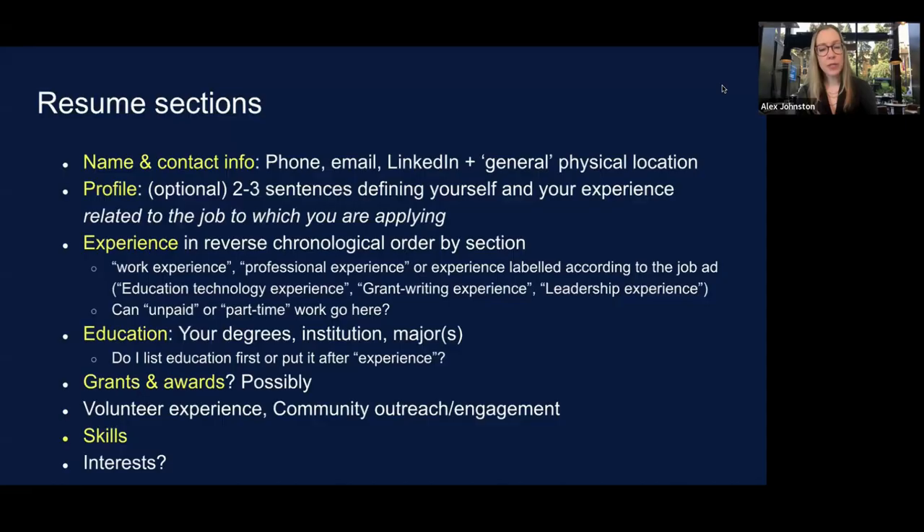On the question of interests — can you include deep sea fishing or hang gliding? Check with people in the field you're applying to. It might create a connection with a human interviewer at some point, but it's not a required part of your resume. Volunteer experience, community outreach, or engagement are also sections you could label if they're important and show advocacy.